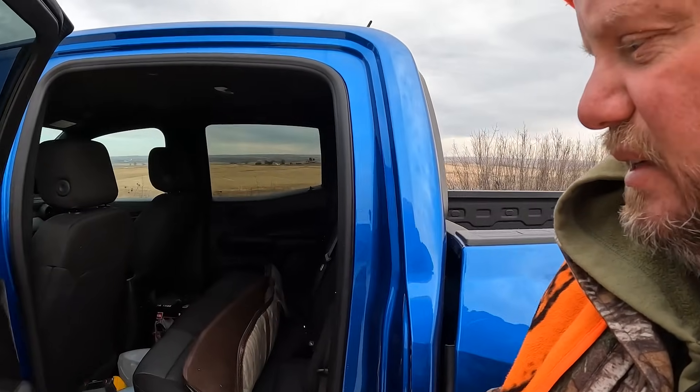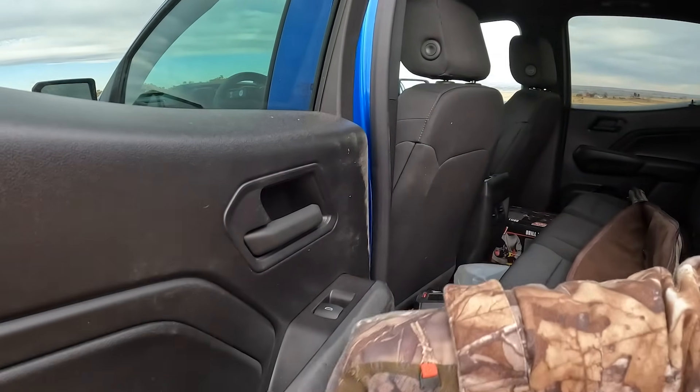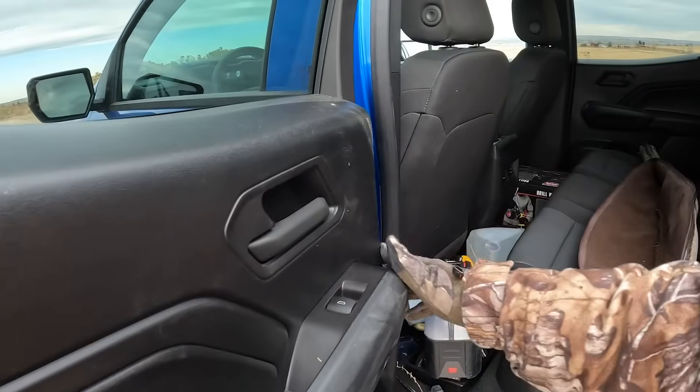All these trucks come crew cab now, all with the same 2.7-liter high-output engine. There's some dirt on here — it happens. Lots of black trim, which is nice because you can just wipe it off.